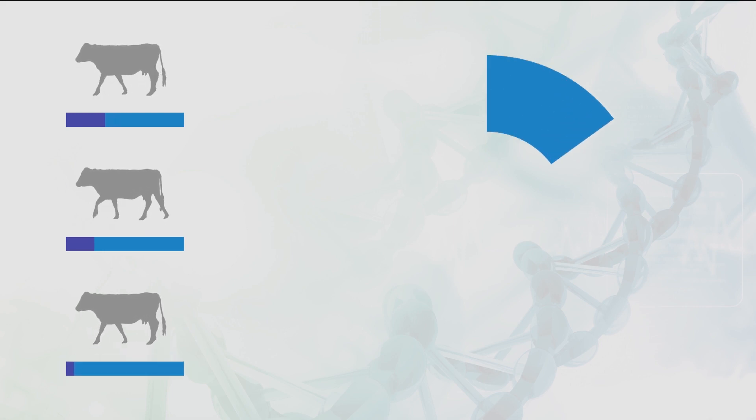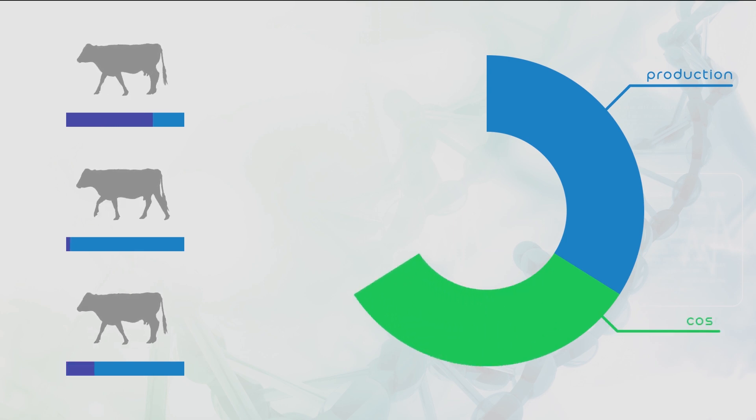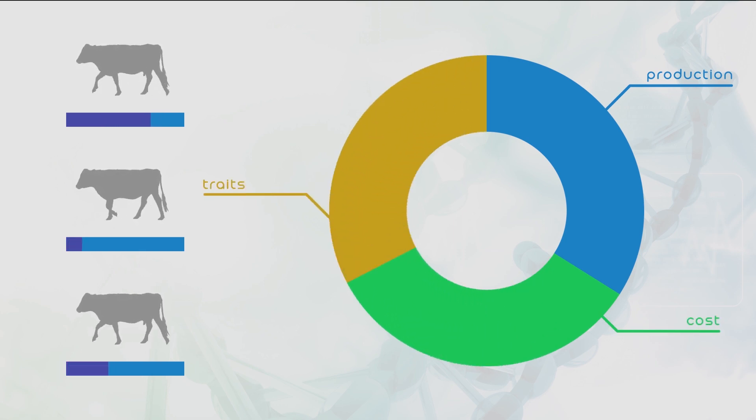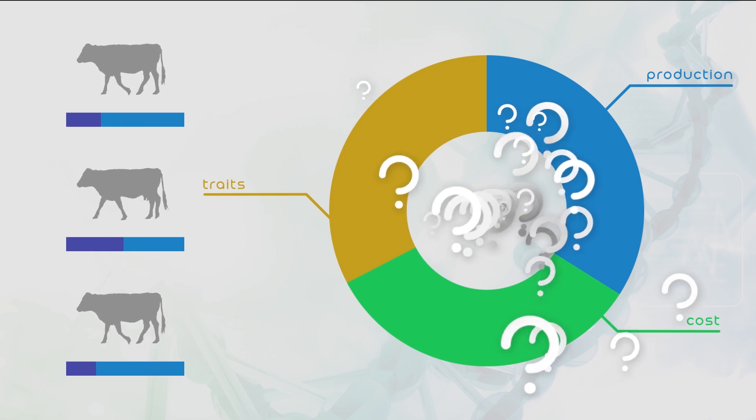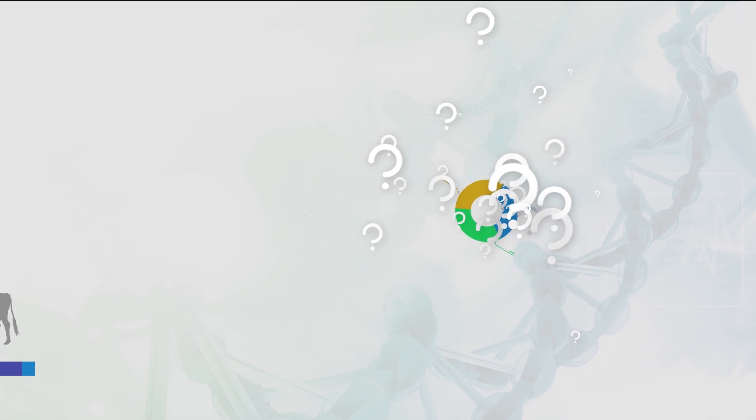Which bull in your multi-sire pasture is your best producer? What is the cost of production of each bull? What heritable traits that you value are being passed on in your herd? These questions can seem overwhelming and in some cases impossible to answer.